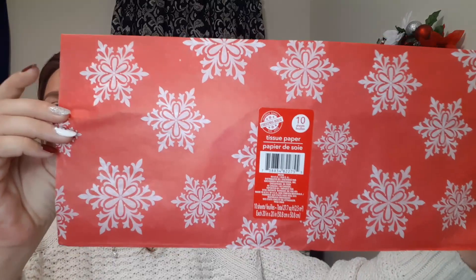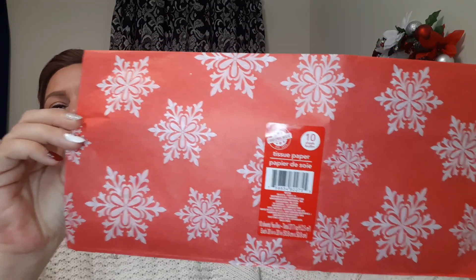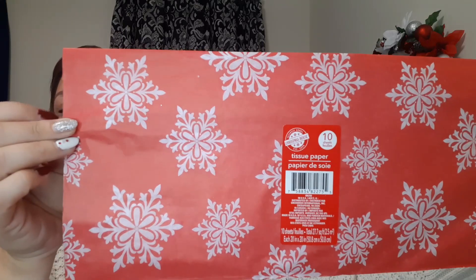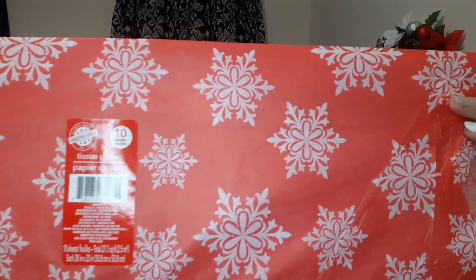I picked up some bows and tissue paper for all the gift bags and boxes I bought. This one here has 10 sheets and it's a beautiful red with snowflakes on it. All 10 sheets are this red with white snowflakes, so I really loved this one.